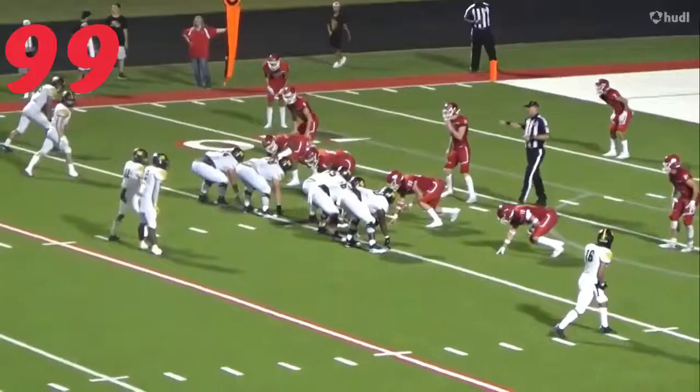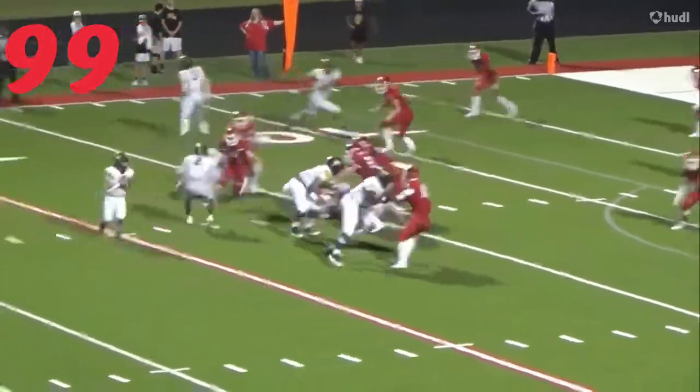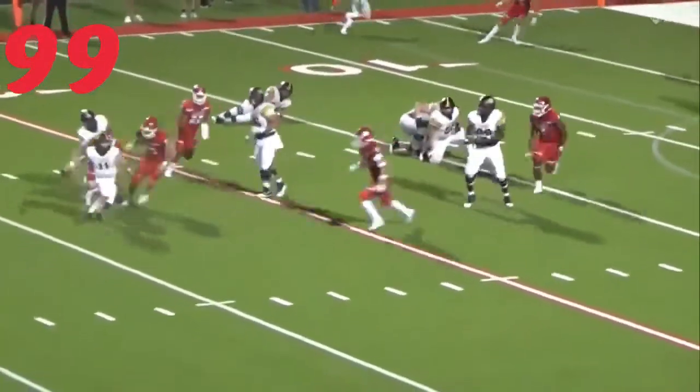At number 99, we've got Bo Barton from Van. District defensive MVP blows up the running back and gets the sack.